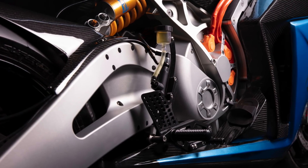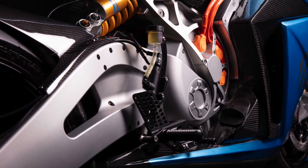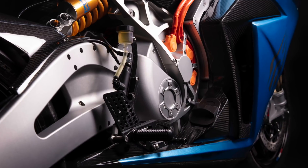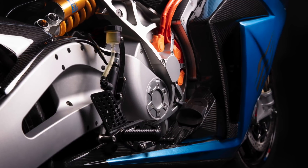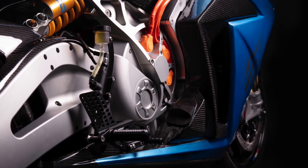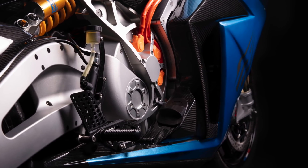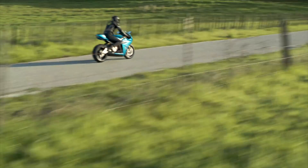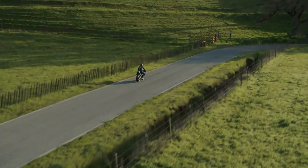If you upgrade to the Strike Carbon Edition, the power bumps up to 90 kilowatts or 120 horsepower, and the battery is doubled to 20 kilowatt hours, with the top speed also increased to around 240 kilometers an hour or 150 miles per hour. There's also level 3 DC fast charging that comes standard in that version. Not too shabby.